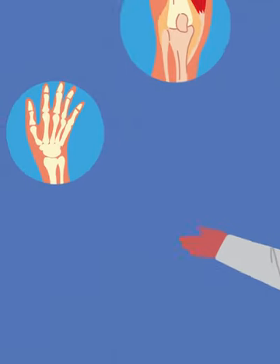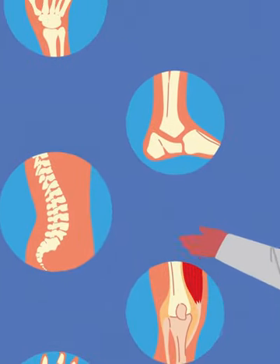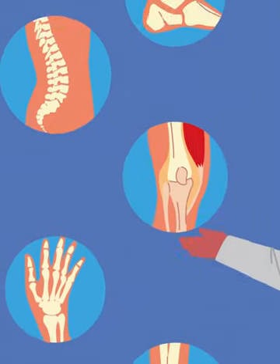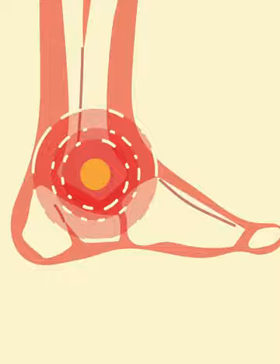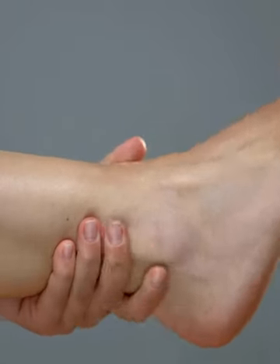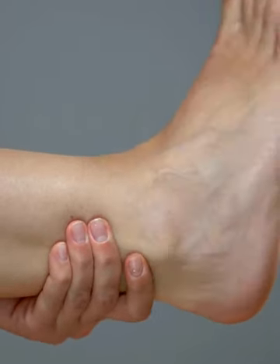Remember, osteoarthritis is a chronic condition that can't be entirely cured. It's become one of the leading causes of disability worldwide, and worryingly, younger folks are increasingly affected. The trend towards joint issues getting younger is a fact we can't ignore.